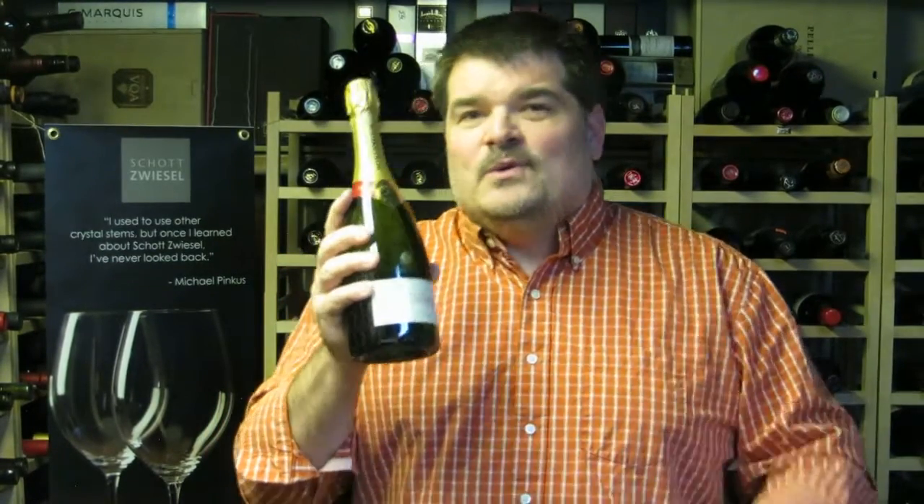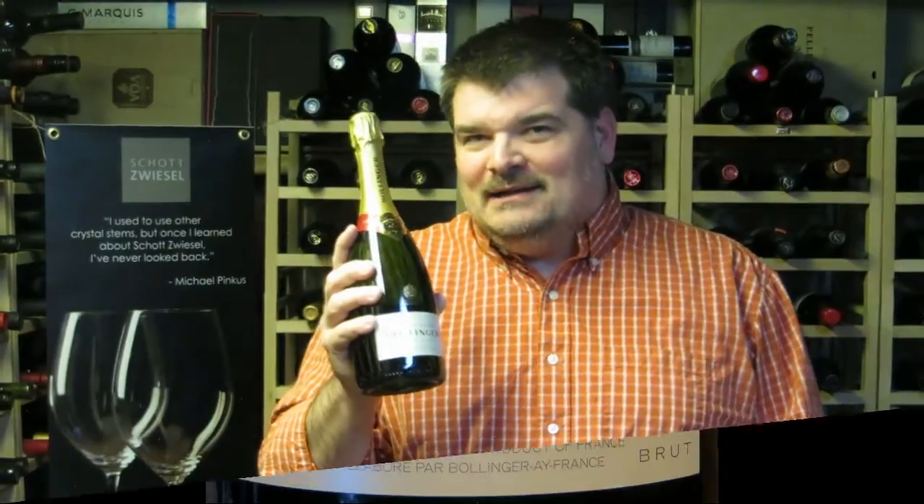That's the Bollinger Special Cuvée, $75, and I give it four and a half stars out of five. I'm Michael Pincus, the Great Guy for MichaelPincusWineReview.com. Join me again next week when we'll look at another great bottle of wine.